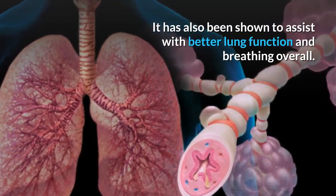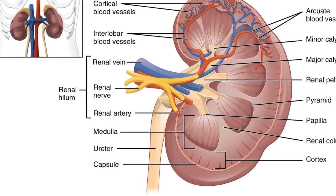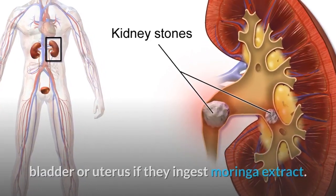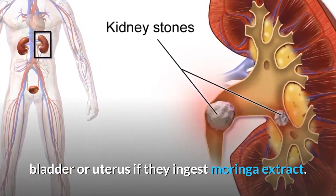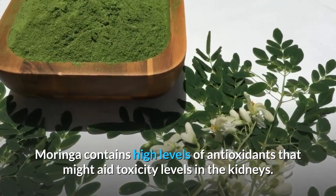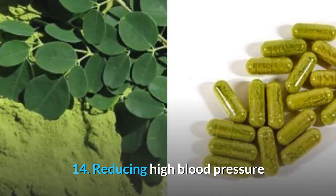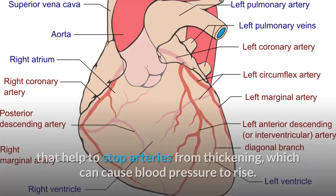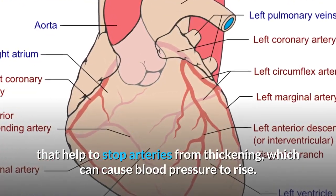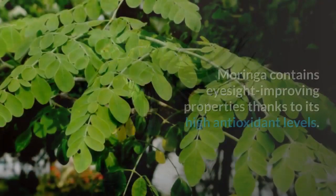Moringa has also been shown to assist with better lung function and breathing overall. Benefit thirteen: protecting against kidney disorders. People may be less likely to develop stones in the kidneys, bladder, or uterus if they ingest Moringa extract. Moringa contains high levels of antioxidants that might aid toxicity levels in the kidneys. Benefit fourteen: reducing high blood pressure. Moringa contains isothiocyanate and niazaminin compounds that help stop arteries from thickening, which can cause blood pressure to rise.